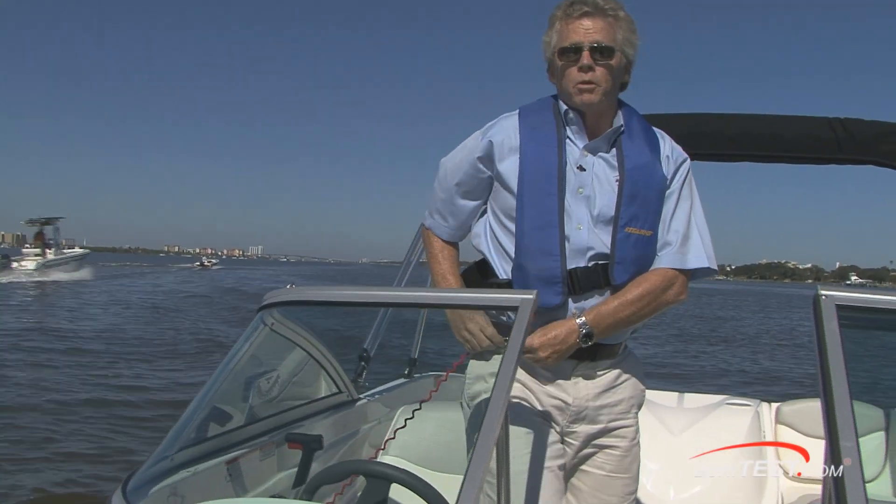That's our look at the performance and handling of the 175 BR from Bayliner. For BoatTest.com, I'm Captain Steve. We'll see you on the water.